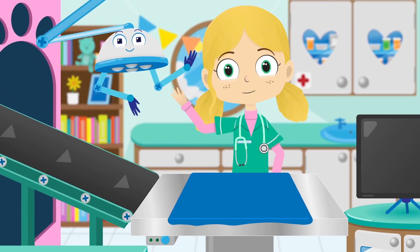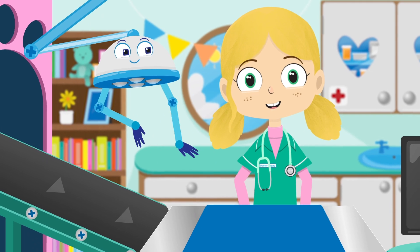Hello everyone, Dr Poppy here. Welcome back to my pet rescue centre.